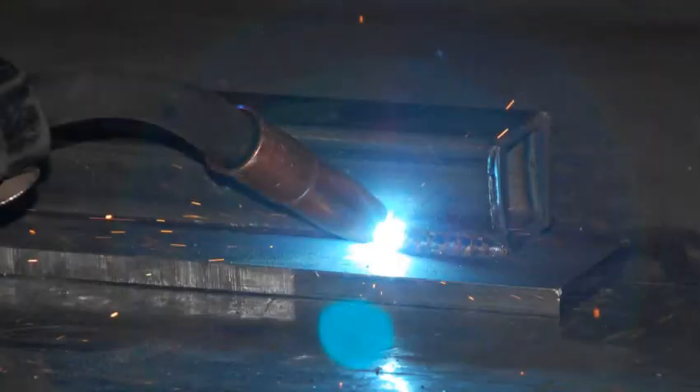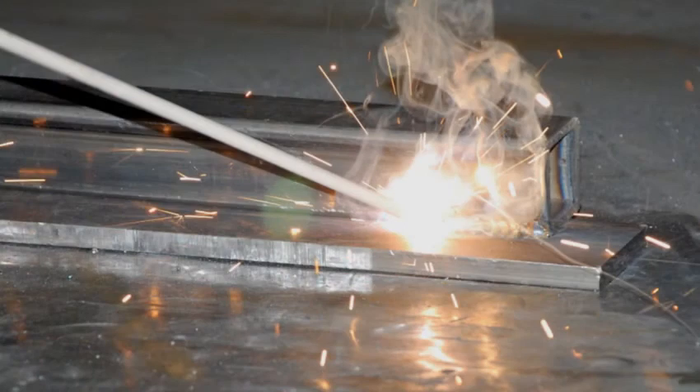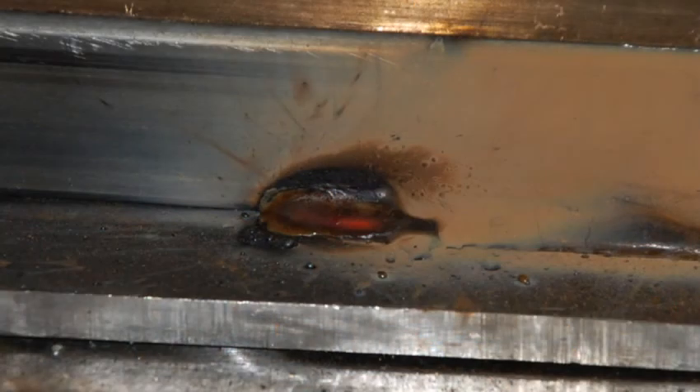Welding is used to fuse metal components. During the welding process, the components to be fused are melted at their point of contact with the help of filler material. The pool of molten material that forms then cools to become a strong joint.